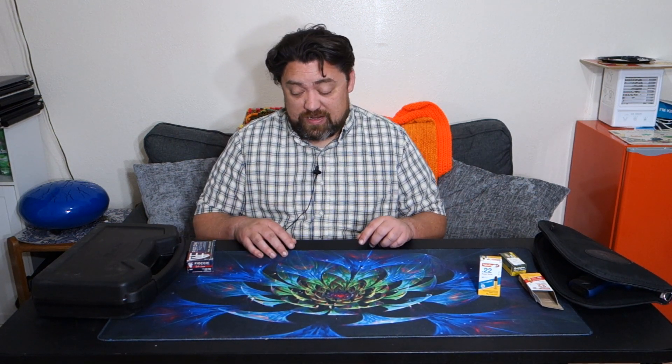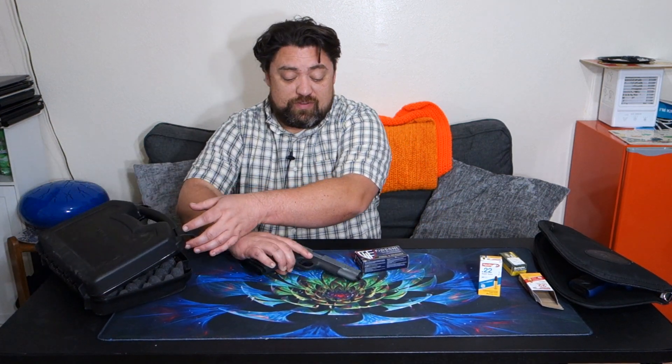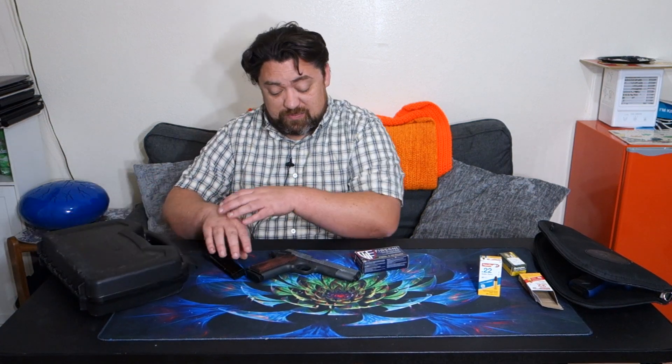Hello and welcome to another AIC Guns video. Today — well, yesterday — I had a chance to take a couple of guns, my Browning Buckmark and my new Citadel, to the range. I did a quick video about the Buckmark and now I'm going to talk about the Citadel. This is the first chance I've had to fire any rounds through the gun, and it was a very interesting experience.